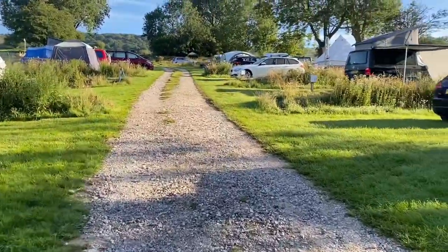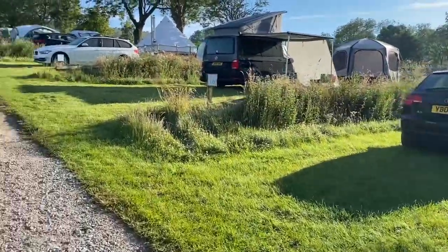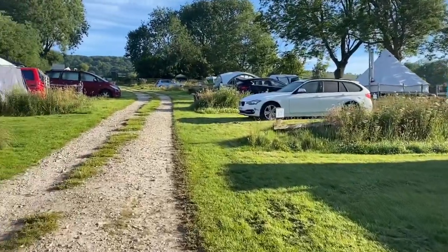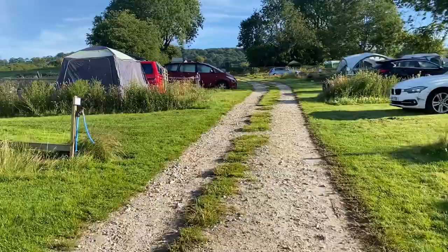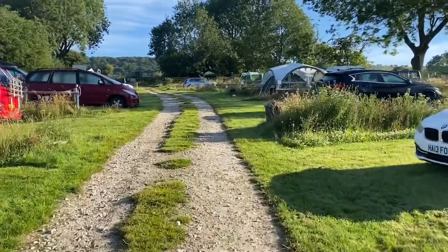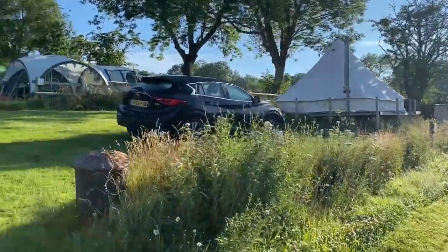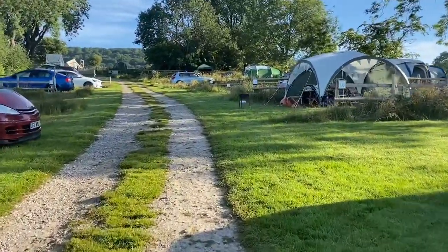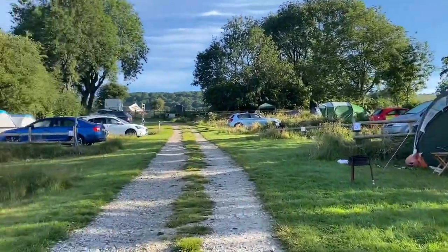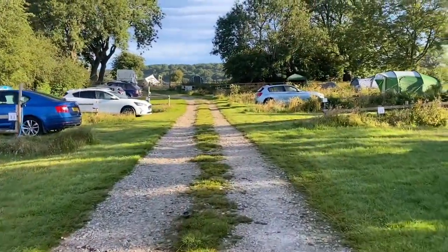Going up the hill, starting on the right-hand side are the hillside electric pitches, numbered 16 to 24. All the pitches are on levelled terraces suitable for small motorhomes, vans or tents. On the right-hand side is our comfort bell tent, which is number 19 on the pitch numbers. Further up the hill we have more electric pitches on the right.